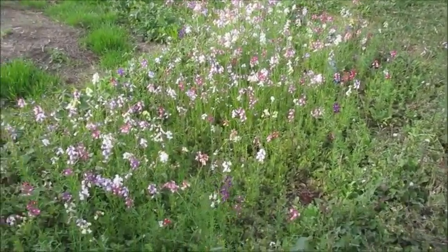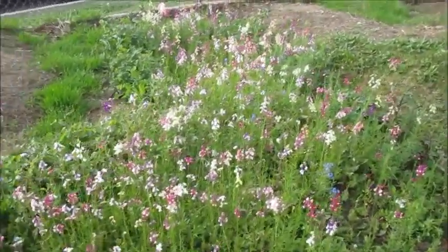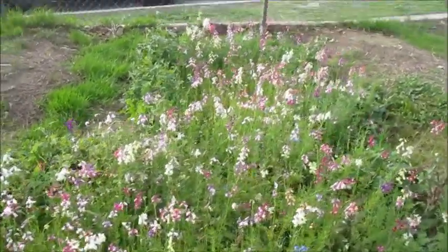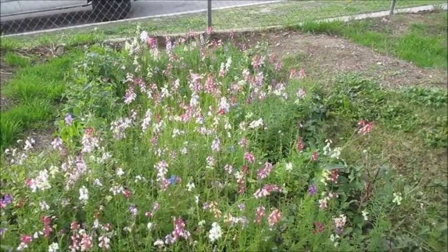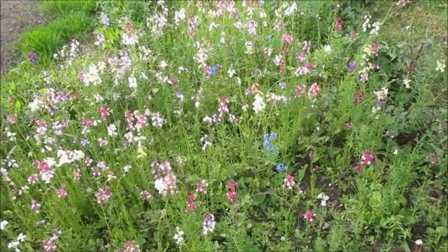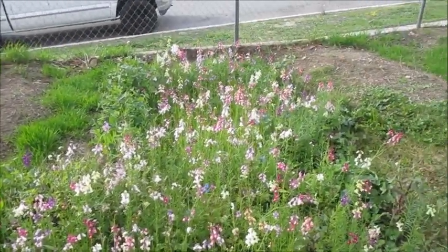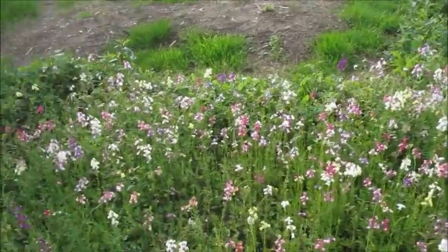These flowers are beautiful — they're going crazy, very tall, about up to my kneecap. It's raining for three days starting tomorrow, so we'll see what we can get done in a three-day weekend with rain. Hopefully it's not constant. But this definitely needs weeded around the edge.